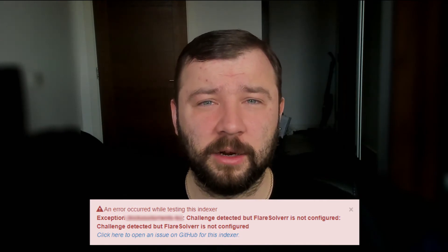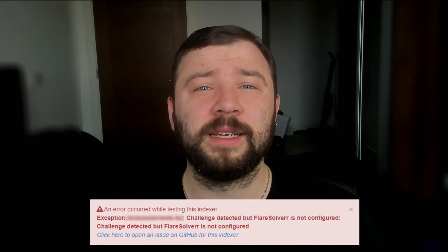Hey guys, if you have previously configured Jacket on your TrueNAS system like we talk about in this video over here, you might be getting an error message from some of your indexers saying that a challenge has been detected but FlareSolver is not configured, which looks a little bit like this. But why are you getting this error message and how do you fix it? Let's take a look.